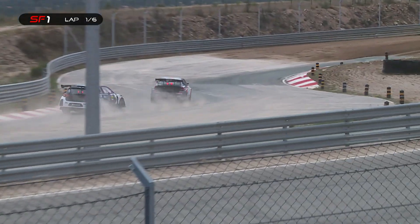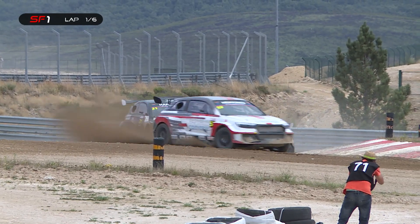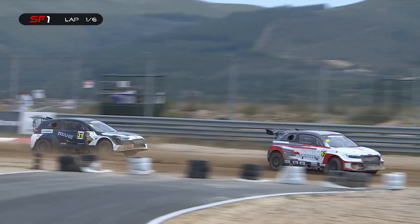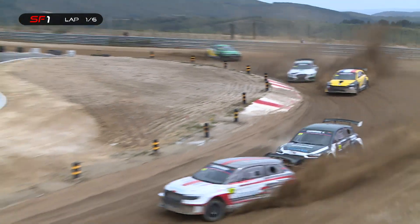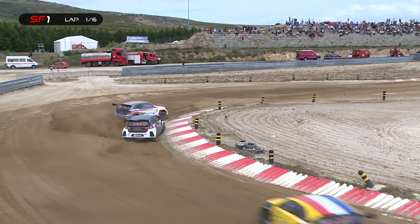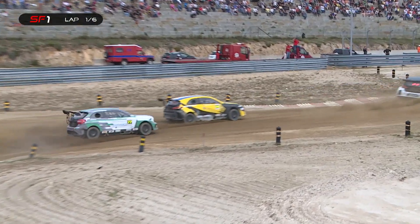Hakenen gets the early advantage, now followed by Timmy Hansen. A very exciting start. What happened to Armindo Arugio there? He engaged the car too early and stalled the car just before the start. Absolutely right. Disappointment there for the local Portuguese driver — not going his way at all.